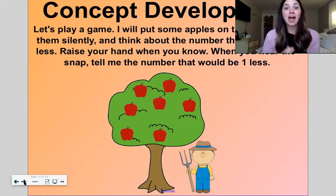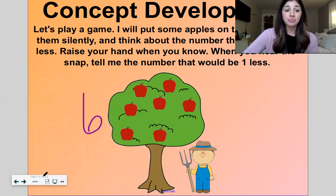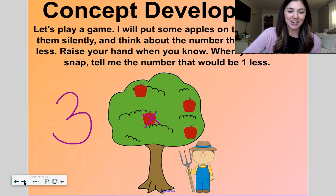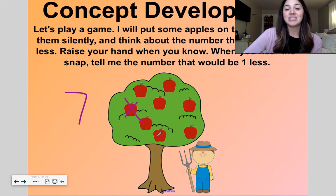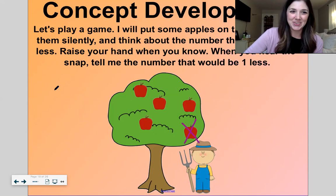Now let's play a game. I'm gonna put some apples up on the tree — count them and tell me what number one less would be. Here we have seven. One less would be six. Ready? There's four. What's one less? Yes, three. Good work. There's eight up there — what would one less be? Yes, seven. Last one — there's five up there. What's one less? You got it — four.